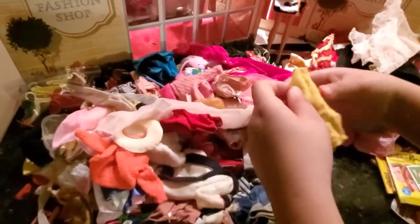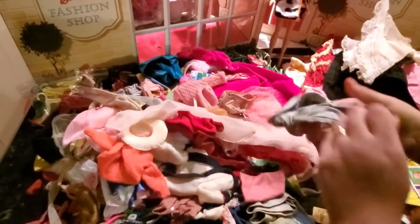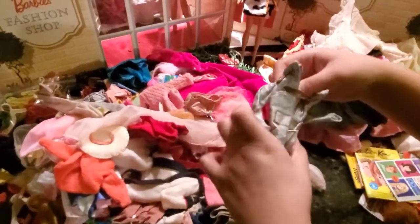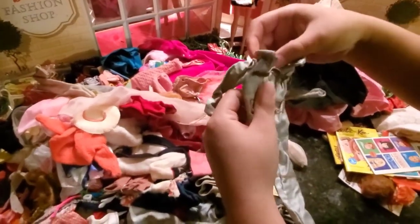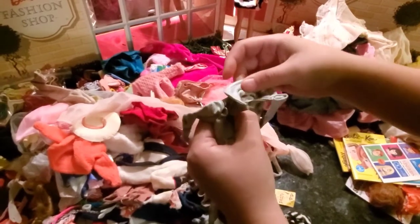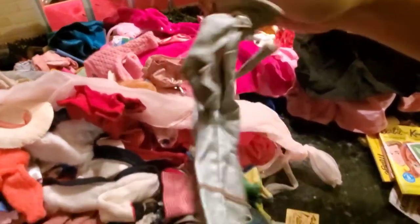I have a blanket, and here's a Barbie top. We have the astronaut suit — I've been trying to get this! That just means I have to find the gloves, the shoes, and the helmet. Not a bad find here actually.